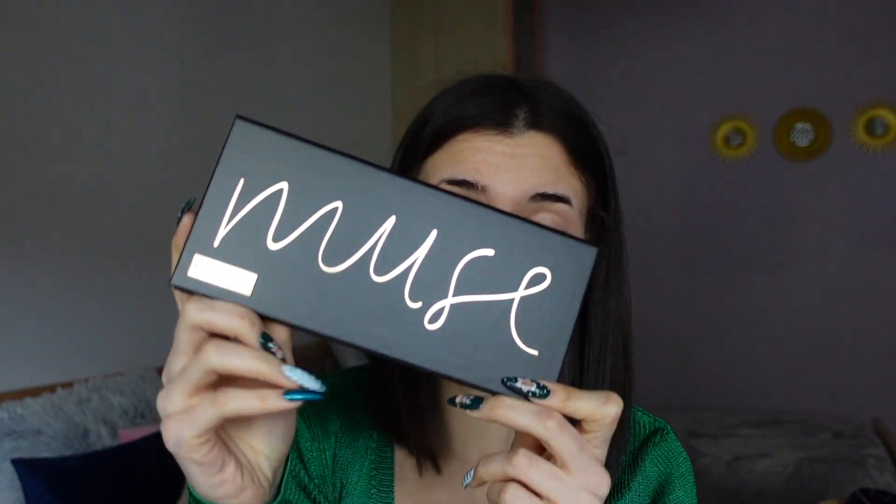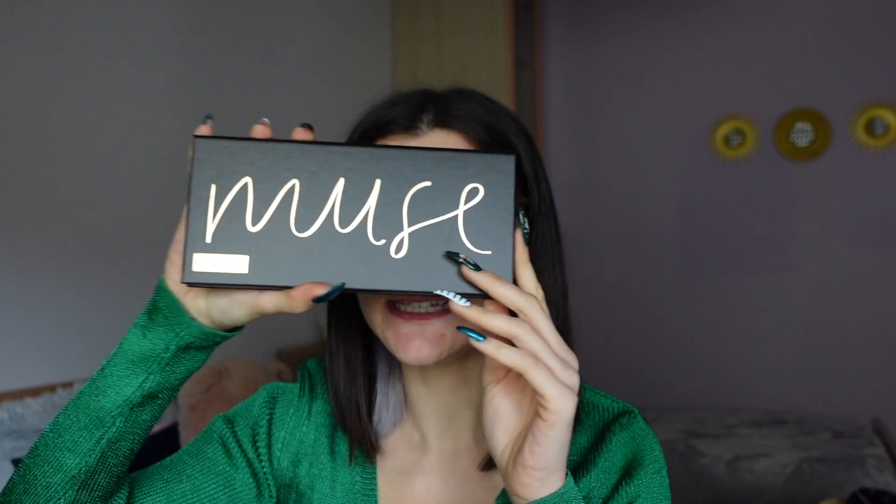Today we're going to review Jamie's makeup — her brand is Vieve. I bought some products. I've bought the new palette, this is the Muse palette, and I'm going to show you the colors because it is really beautiful and it is big. Look how pretty it is, guys.